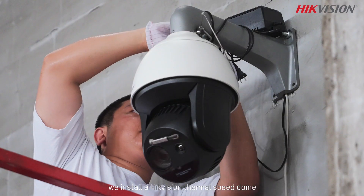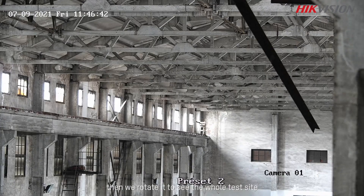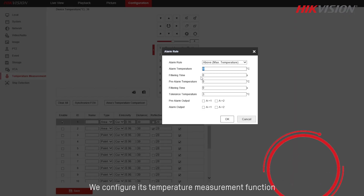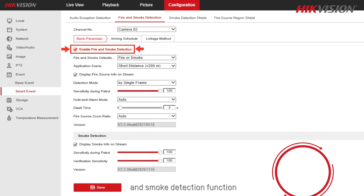First, we install a HiVision thermal speed dome, then we rotate it to see the whole test site. We configure its temperature measurement function and smoke detection function.